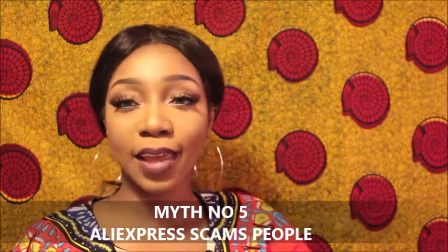Myth number five: AliExpress stole my money. Honey, AliExpress didn't steal your money. AliExpress has a very strict buyer protection policy. Basically, AliExpress pays on your behalf — just like eBay or Amazon. You release the money to them, and before they pay your vendor, you have to have confirmed that you received the goods in good condition and it was exactly what you ordered. AliExpress always sends you reminders asking, have you received the goods? Is it what you wished for? If so, leave a review — and only then can they give the payment to your vendor.